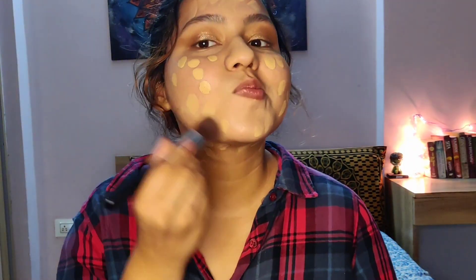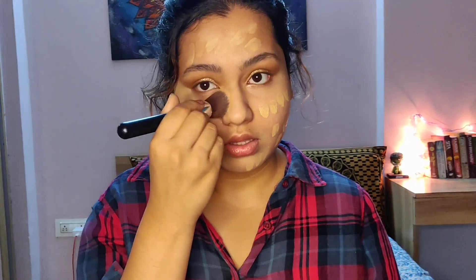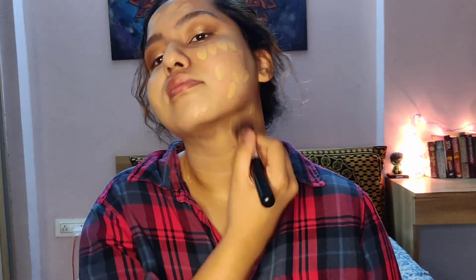Finally, it's time for foundation. I'm using my Superstay 24-Hour Full Coverage Foundation from Maybelline — this is a boon for oily-skinned people, but dry-skinned girls should stay away as it's a little too drying. I'm taking my foundation brush and blending it in. It blends like a dream but you have to work fast because it dries really quickly. I'm in the shade Warm Nude 128. It might look yellow in the lighting, but this is the perfect shade match for me.